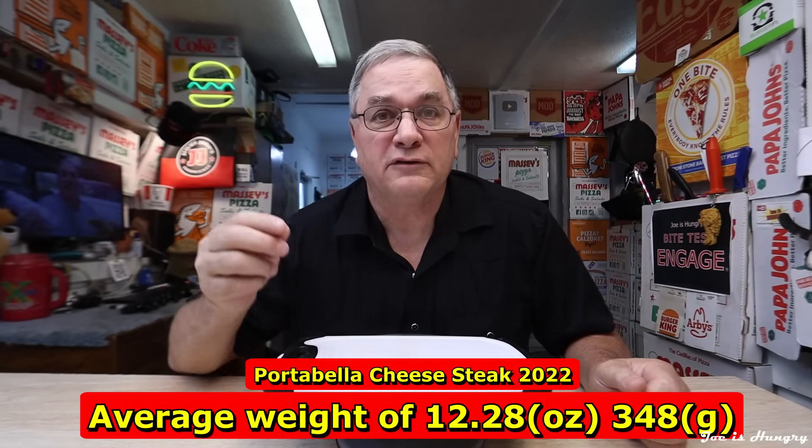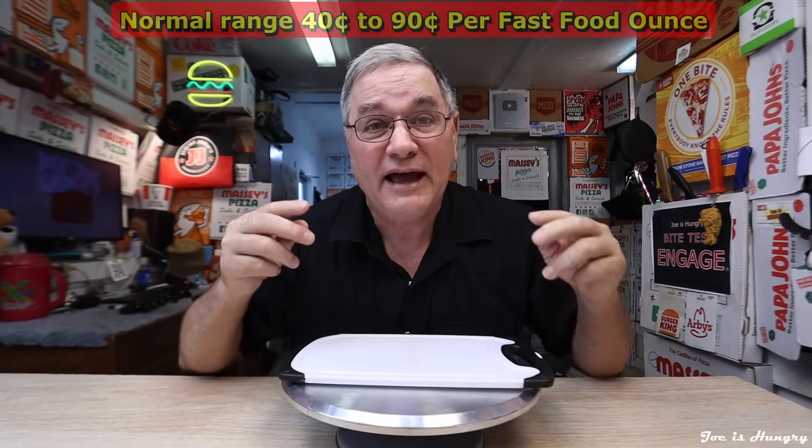For reference purposes only, the Portobello cheesesteak that I did back in 2022 had an average weight of 12.28 ounces or 348 grams, giving it a high middle-of-the-road 77 cents an ounce. Armed with this information, although not 100% conclusive, we might be able to take an educated guess and see if there's any sub downsizing going on in the last two years when we do the Joe is Hungry weight test and calculate the actual out-the-door fast food price per ounce.